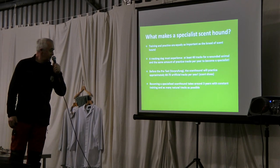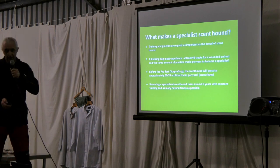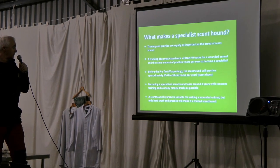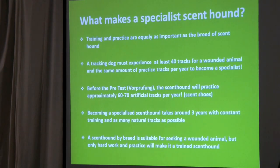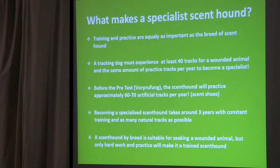Becoming a specialist takes at least three years of work — as many as 70 artificial tracks a year and hopefully a similar number of natural tracks on wounded animals. A scent hound by breed is suitable for seeking wounded animals, but only hard work and practice will make it a proper scent hound that can cope with any track it has to follow.